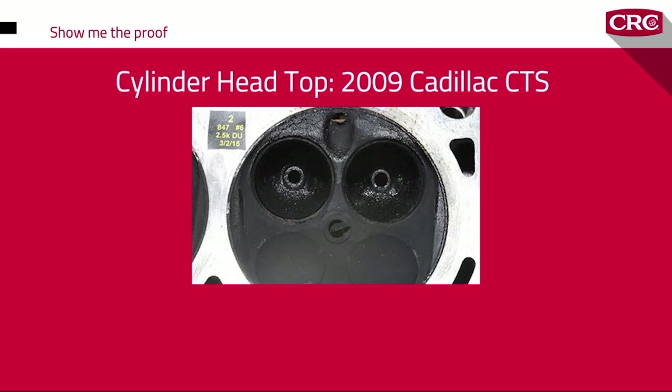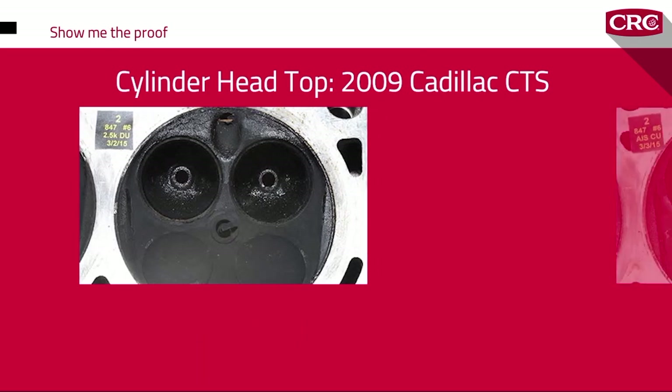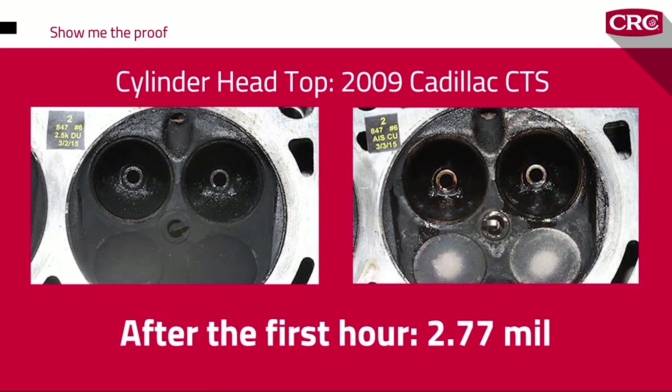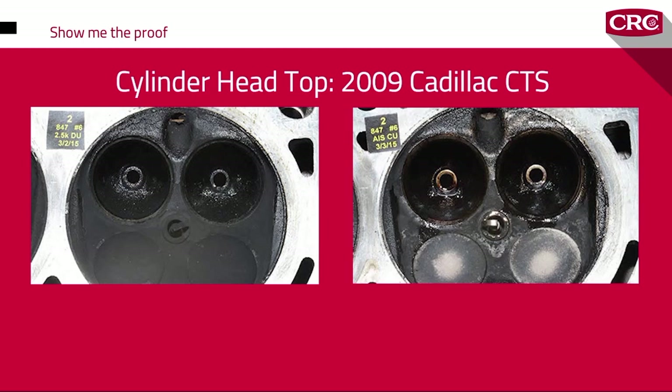Here's a cylinder top from a 2009 Cadillac CTS. Carbon deposits averaged 8.59 mils in thickness. After the first hour of treatment, the deposits measured 2.77 mils — a 68% reduction in deposit thickness. You might wonder why these test results say 'after the first hour.'